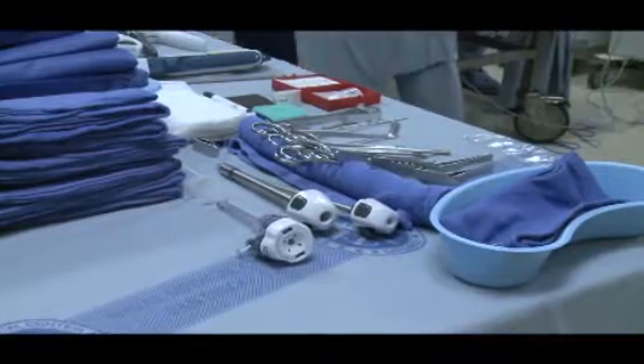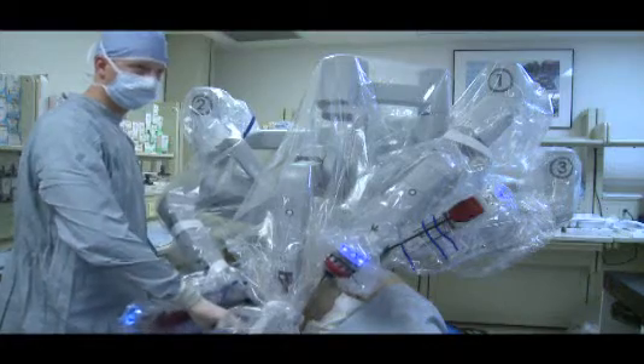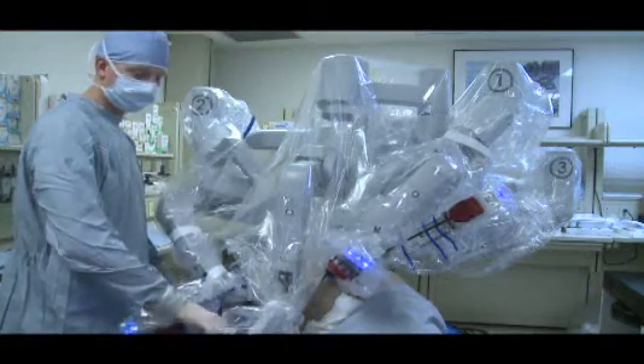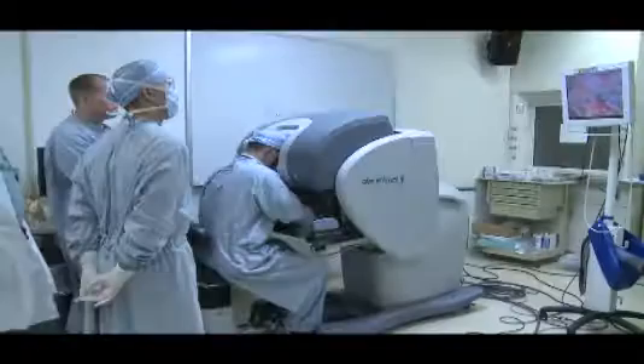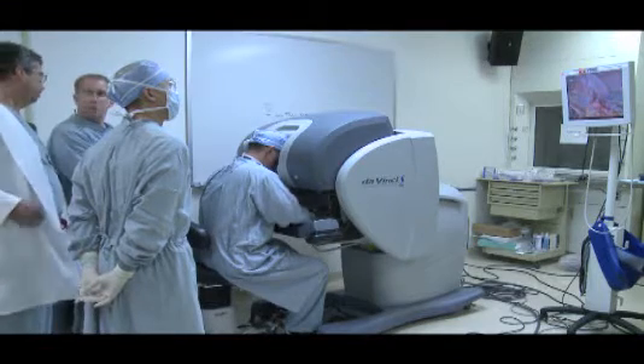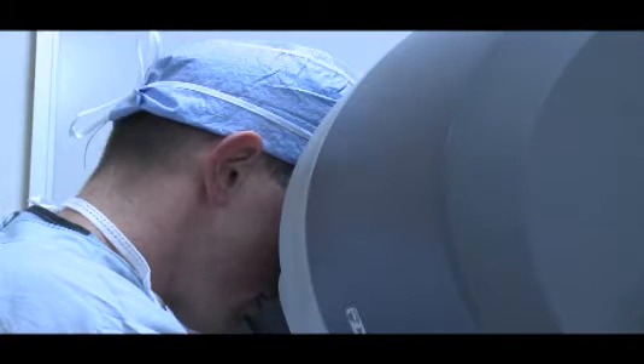Participants split into four different cadaver stations. One of the stations allowed the participants to use the da Vinci robot. The da Vinci robot is a minimally invasive surgery robot that uses four robotic arms controlled from a console operated by the surgeon.